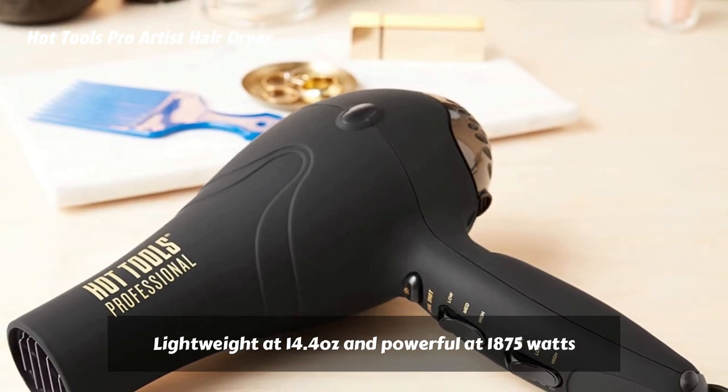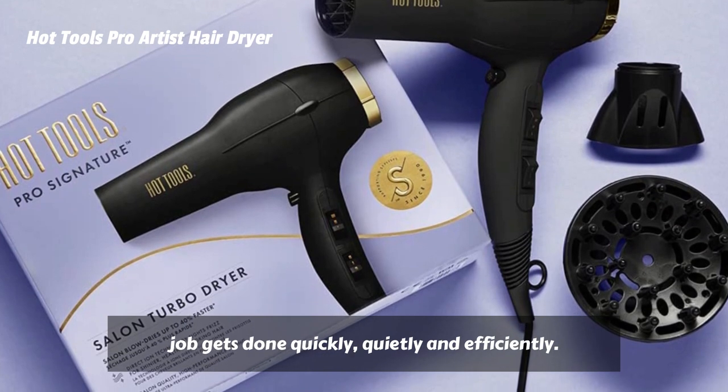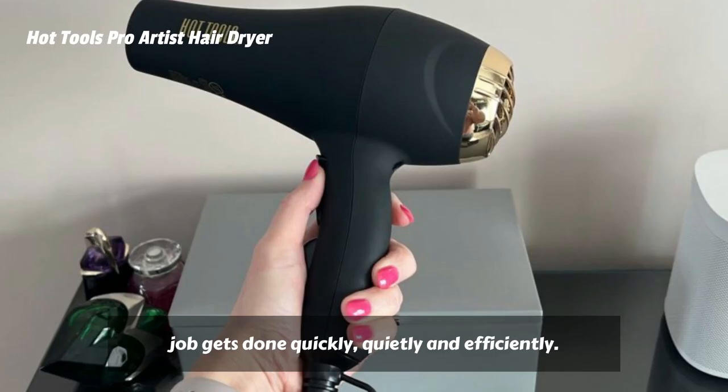Lightweight at 14.4 ounces and powerful at 1,875 watts, the job gets done quickly, quietly, and efficiently.